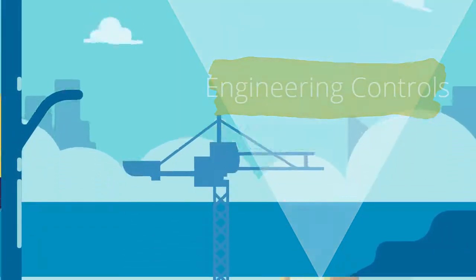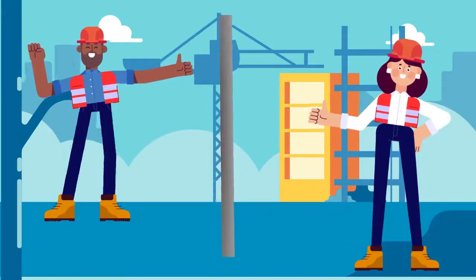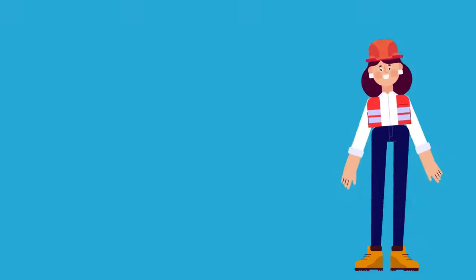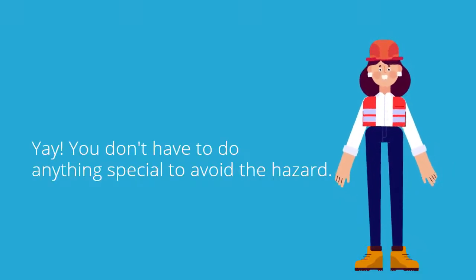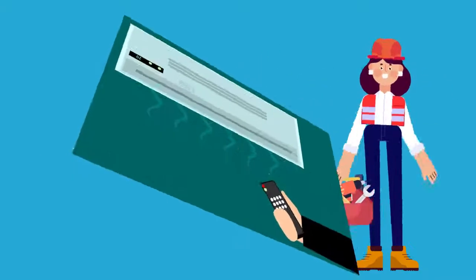Engineering controls use technology to keep the hazard away from people, like adding plexiglass barriers between workers or adding a HEPA filter to your heating and cooling system. Engineering controls are more effective than other controls further down the hierarchy because they usually don't require people to do anything different while they go about their day.